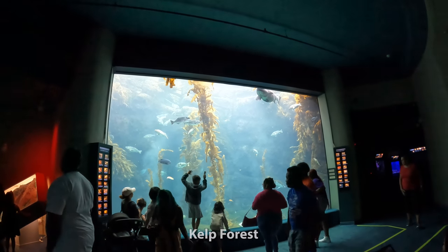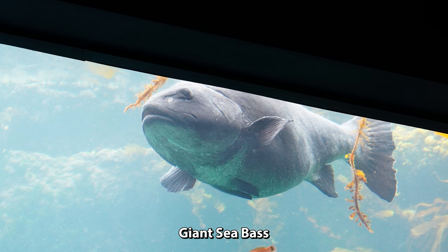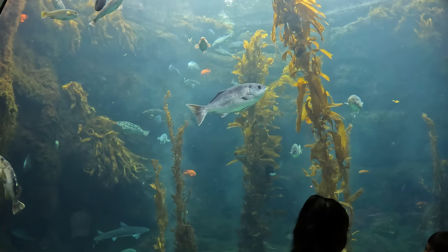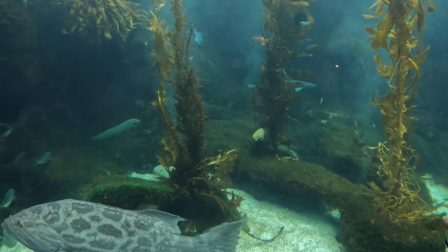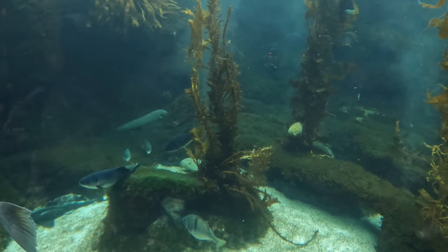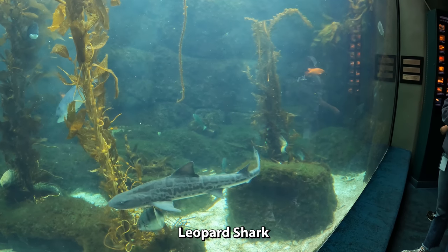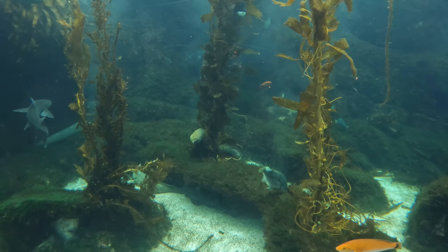This is the local kelp forest. There's a big fish all the way up there. I'm going to get a closer look. I see some sharks, some moray eel, lots of stuff. I'm about to go snorkeling here. This is very cool.